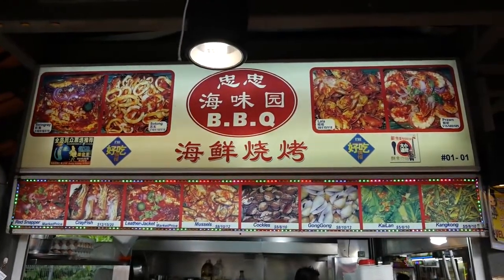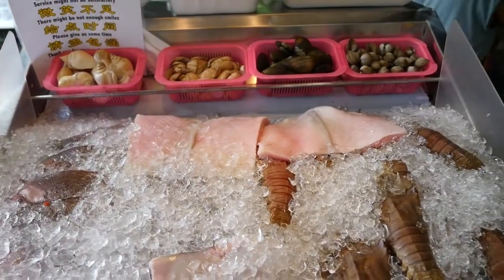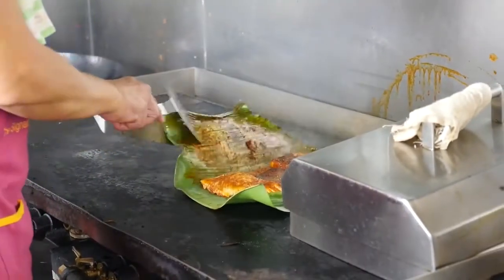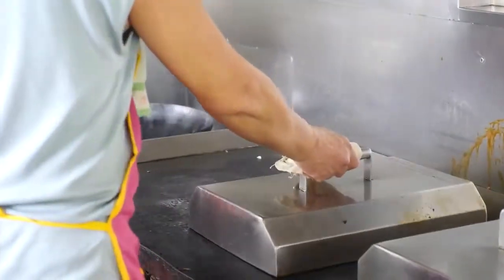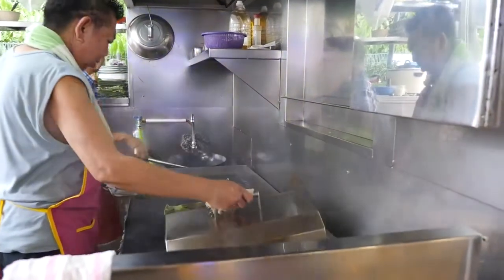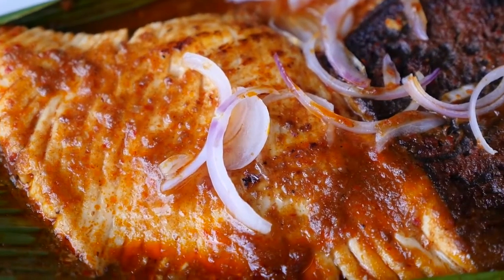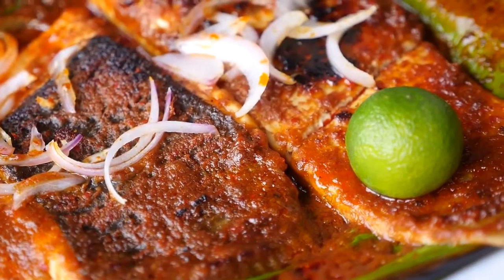One of the ultimate things to eat here at Chomp Chomp Food Center is barbecue stingray, and there are a couple of places to choose from. I chose stall number one right at the entrance — the owners are really friendly. The chefs take a banana leaf, add some sambal and the stingray, then wrap the banana leaf over the fish and cover it. It bakes at the same time as it's being grilled in that chili sauce. He said it takes about 10 minutes, then they add a handful of onions on top and serve it with calamansi and a shrimp-based sauce.